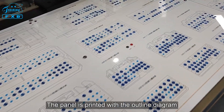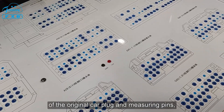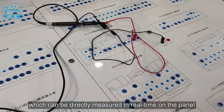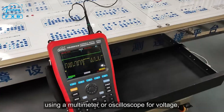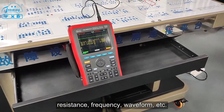The panel is printed with the outline diagram of the original car. Plug-in measuring pins allow direct real-time measurement on the panel, using a multimeter or oscilloscope for voltage, resistance, frequency, waveform, and so on.